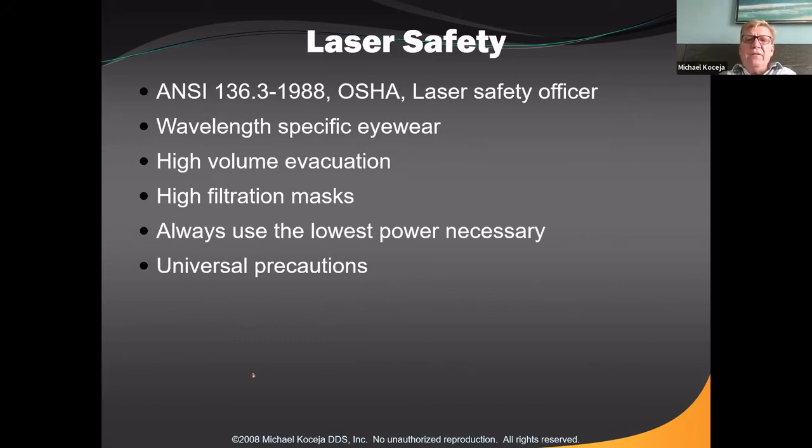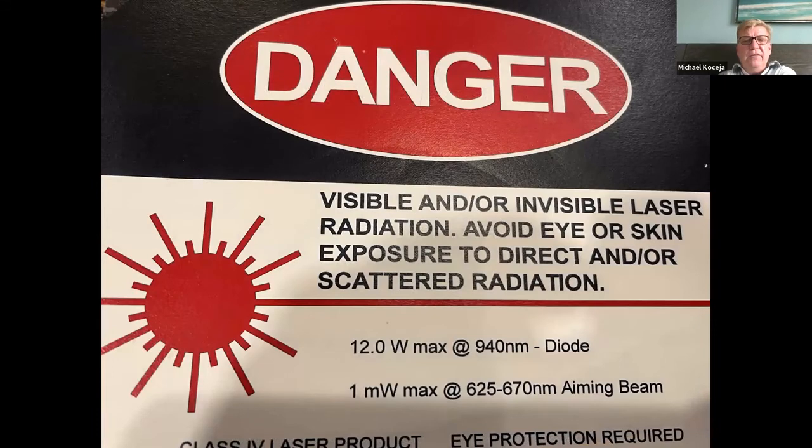We'll also talk about a laser safety officer. There's a laser danger sign — a little intimidating, but we should post a sign outside the operatory when using a laser because there's visible or invisible radiation being used. That doesn't mean someone walking by the door will be affected, but we need to set areas and boundaries for proper safety of our patients and our staff. When using a laser, you should be posting a laser in use or laser danger sign.